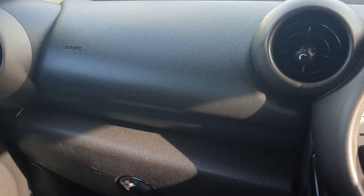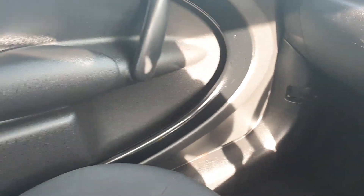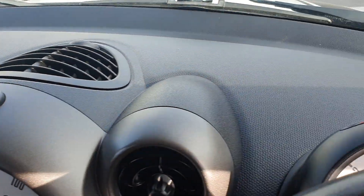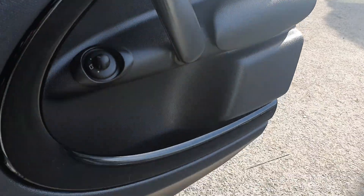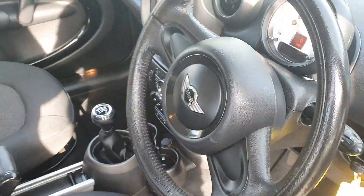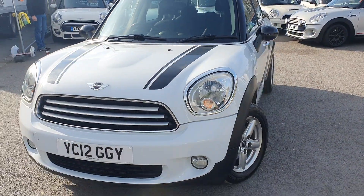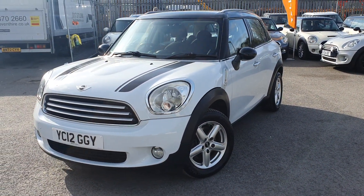Taking you through the rest of the interior, all the trims are in really really good condition. The same goes for the driver's door there. If you are interested in this car at all or would like any more information, or to arrange a viewing and test drive, please give us a call today. Thank you.